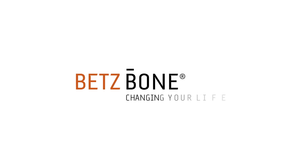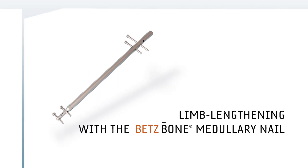BetsBone. Changing your life. Limb lengthening with the BetsBone medullary nail. Bilateral lengthening with immediate mobilization.